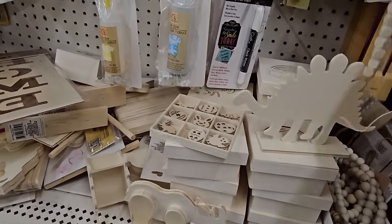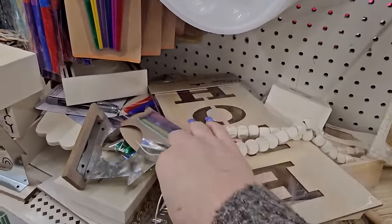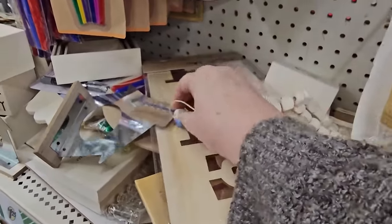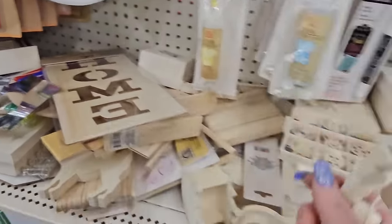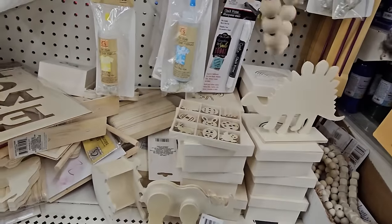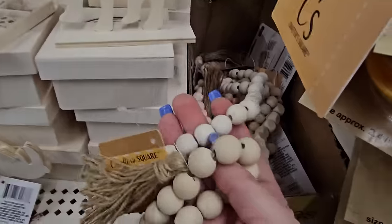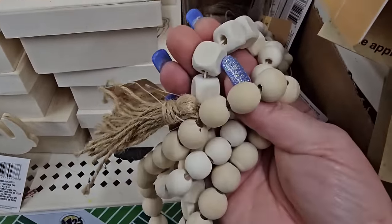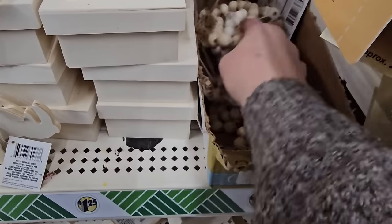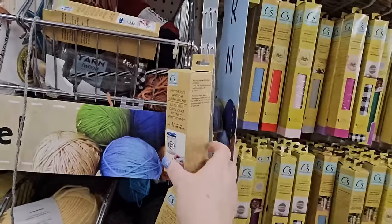They also have wood bead garlands — beads on thread. Some are finished with a twine tassel on the bottom, one is circular and tied, some have circle beads, and some have square ones. That's a nice little find.